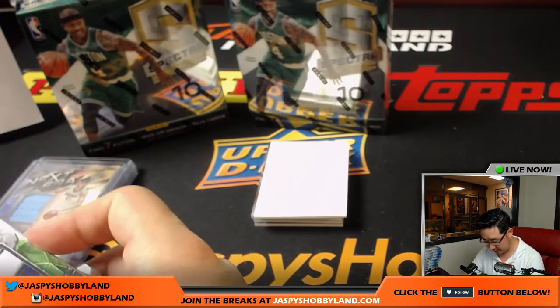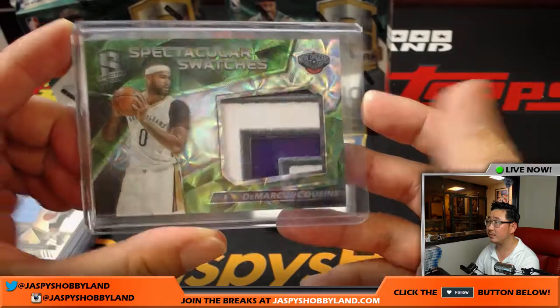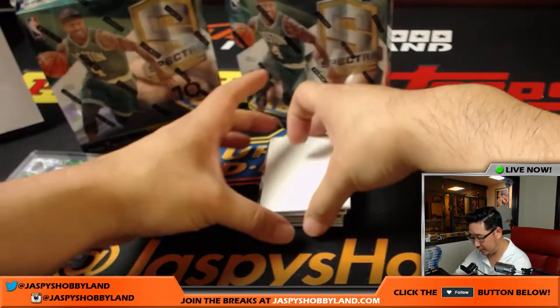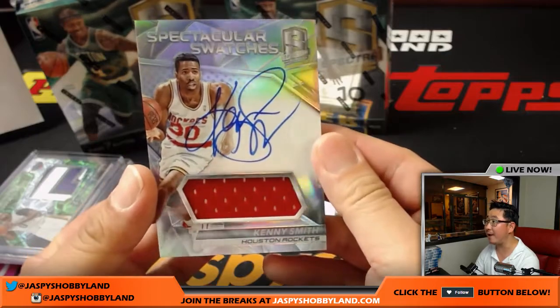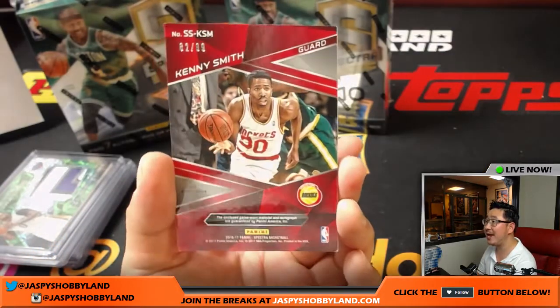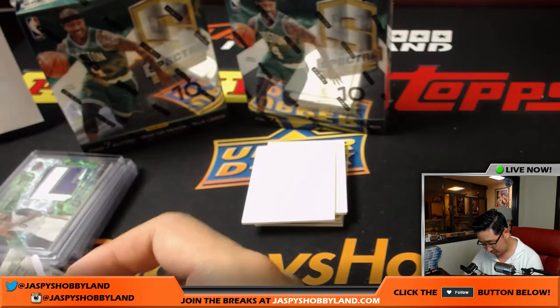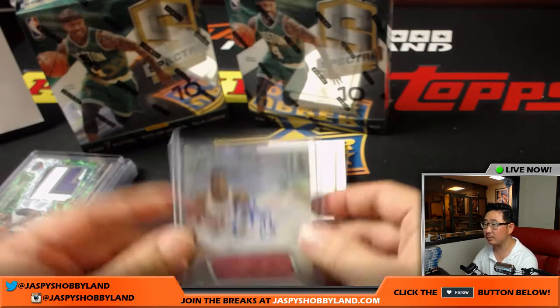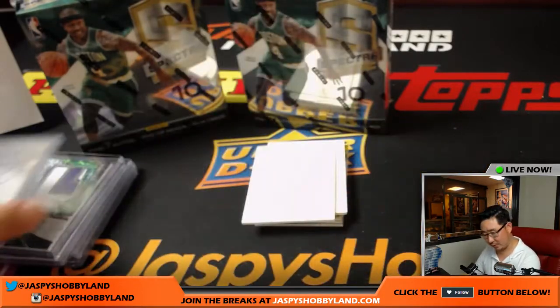Neon green with the spiral graphs in the background. Nice. Next one is Spectacular Swatches — an autograph. Kenny the Jet Smith. Look how young he looks. 82 out of 99 for the Houston Rockets — that goes to Arthur. Nice one, Arthur.